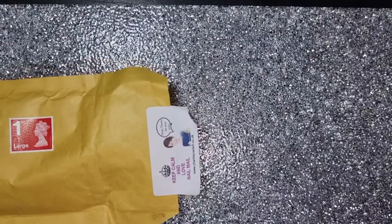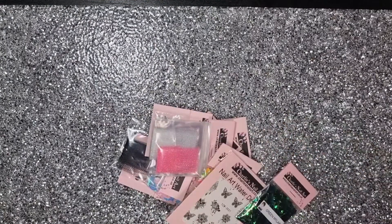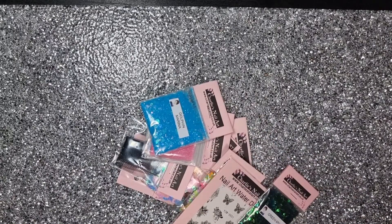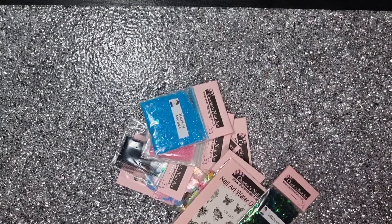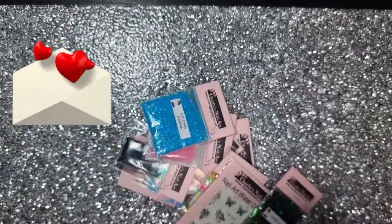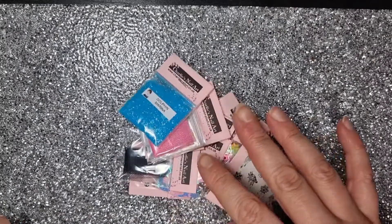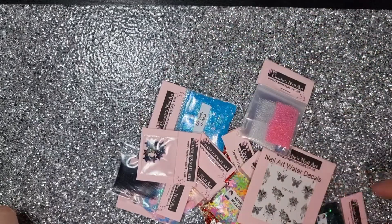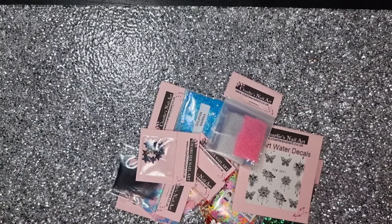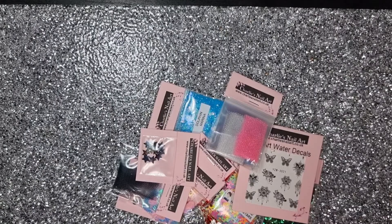This is a little goodie bag I bought from Charlie's Nail Art supplies. I didn't go mad — just found some nice little bits in the three-for-two. I do love that you get a really cute little handwritten note saying hello and thank you for supporting the small business. This is my second order from them. I don't live too far — I'm literally in the neighboring county, so I could probably drive there in less than half an hour.